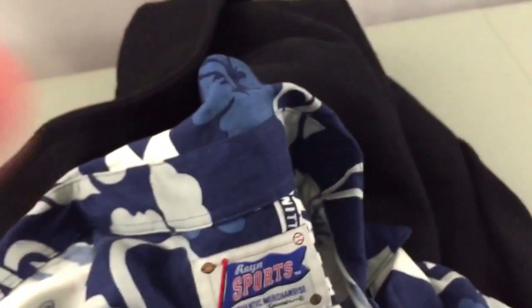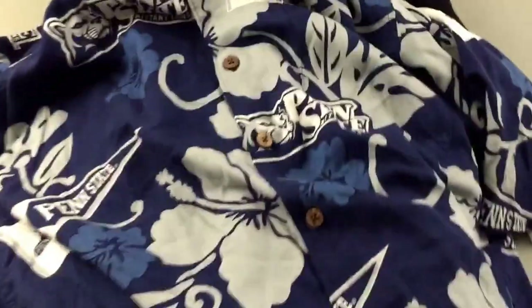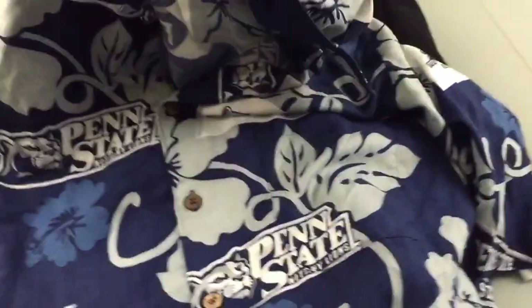This is an exciting shirt here, guys. This is a Reyn Spooner shirt — very nice shirt. As you can see, it's got the all-over Penn State print. Very nice shirt. This I should probably get $65 to $75, guys, and I paid under $5 for all these shirts.